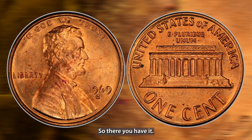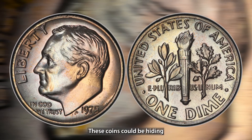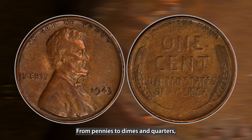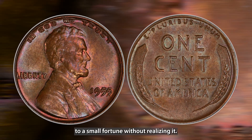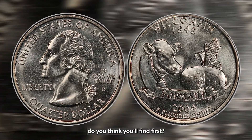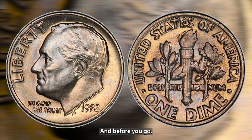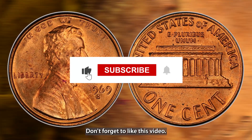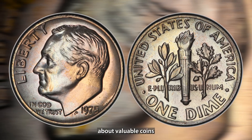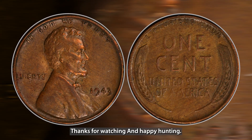So there you have it — the most valuable coins still in circulation today. These coins could be hiding in your pocket change, from pennies to dimes and quarters, and you could be holding on to a small fortune without realizing it. Which of these coins do you think you'll find first? Have you ever come across a rare coin in your change? Let me know in the comments. Don't forget to like this video, subscribe to the channel, and hit that bell icon so you never miss an update. Thanks for watching, and happy hunting!